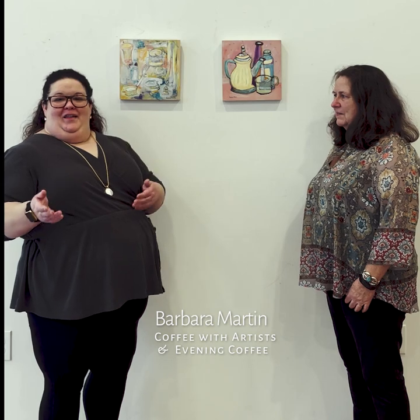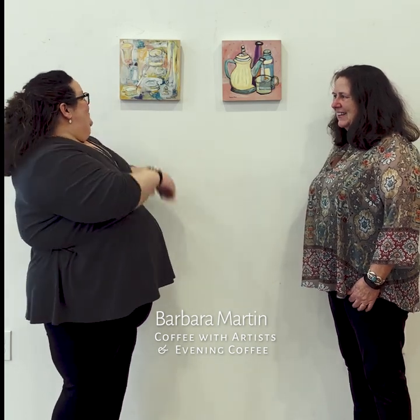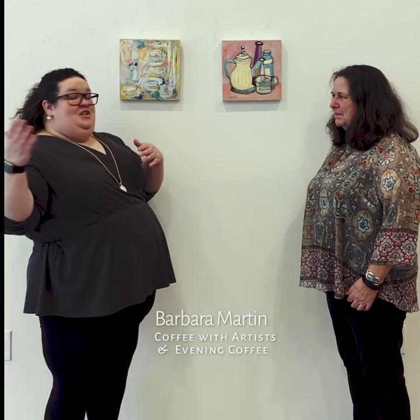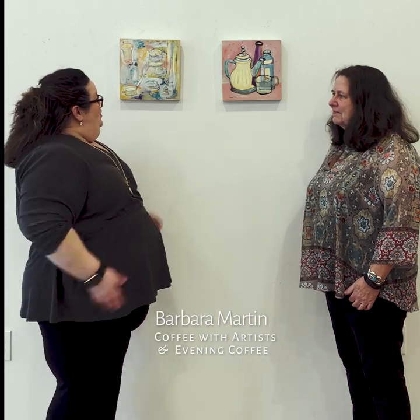Hi, Carolyn Carney here at Palais and Arts, and I'm standing with the wonderful Barbara Martin in front of her two pieces. She will be in our Portrait Show, which runs from January 19th through March 12th. Barbara, can you introduce us to your pieces?